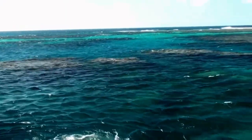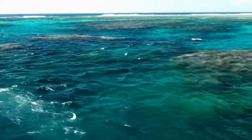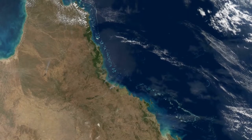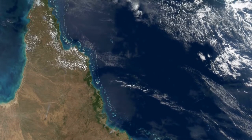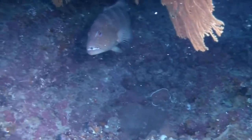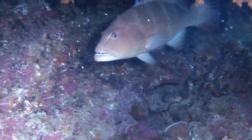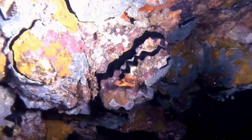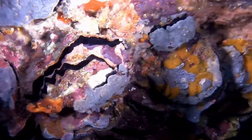Despite the fact that coral reefs have existed for over 500 million years, the Great Barrier Reef is just 500,000 years old, and its most current form is only 8,000 years old, having emerged after the last ice age. The Great Barrier Reef is remarkable in that it stretches from shallow estuary areas to deep oceanic waters, spanning 14 degrees of latitude.